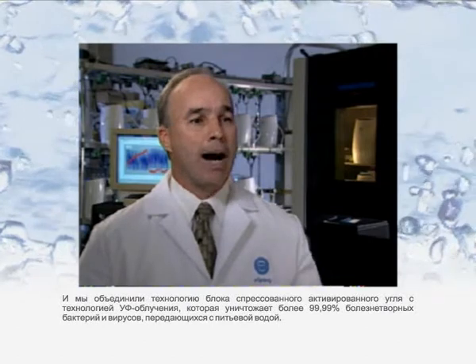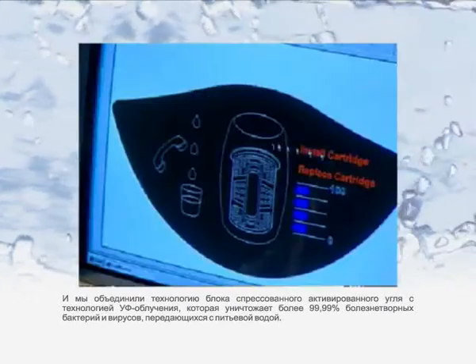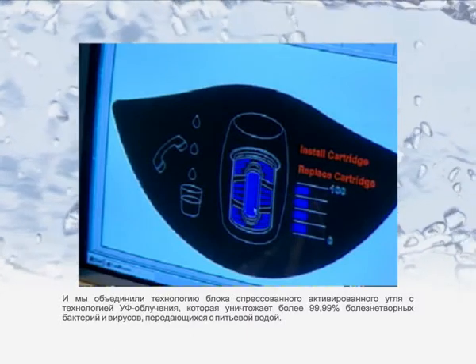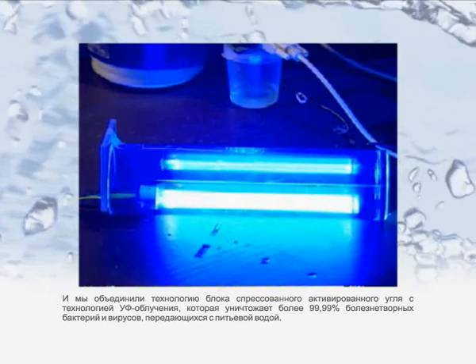It filters out particles 300 times smaller than a human hair. And we've combined the activated carbon block technology with UV light technology, which destroys more than 99.99% of waterborne disease-causing bacteria and viruses.